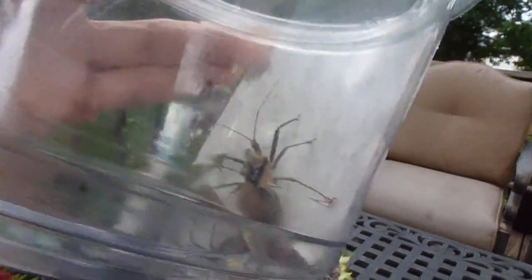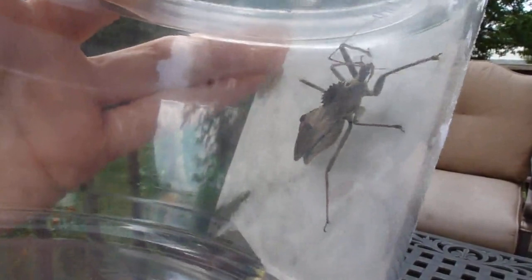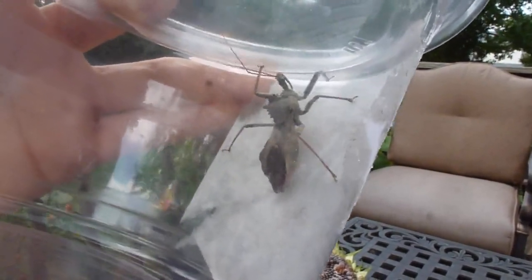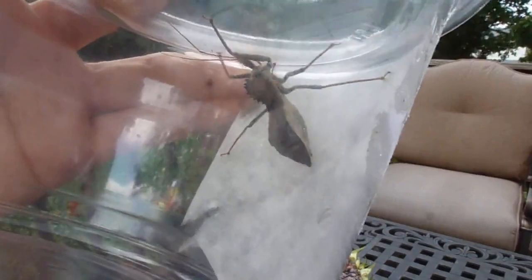Let me tell you a few things about this bug because I did a little research. The internet can be confusing — I wasn't sure whether this bug was a wheel bug or an assassin bug, since some websites talk about these as two different things. I eventually figured out that the wheel bug belongs to the family of assassin bugs, so it is actually an assassin bug.